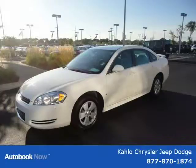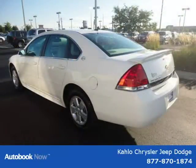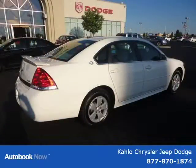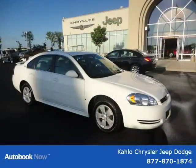This 2009 Chevrolet Impala is located in Noblesville, Indiana and has 17,356 miles on it. It has a beautiful white exterior paint color complemented by an interior color. This vehicle features City 18, Highway 29, 3.5L flex fuel engine with 4-speed automatic transmission on gas.